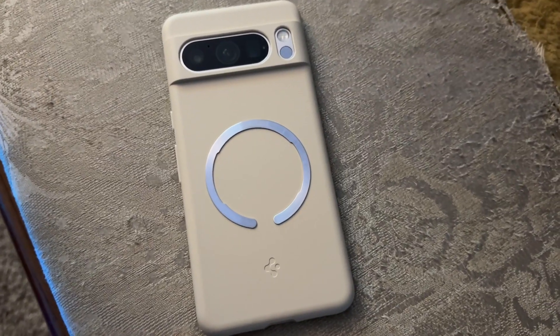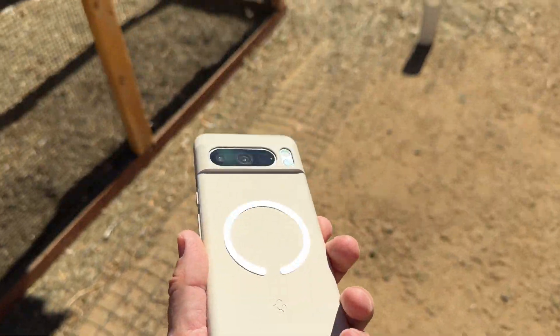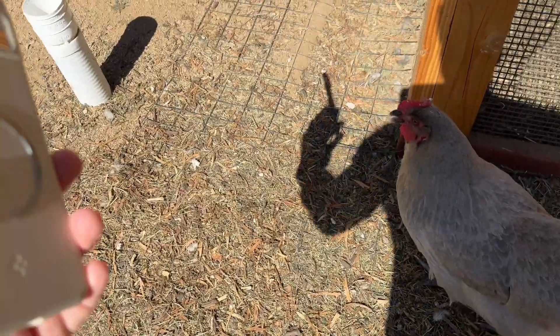I got a phone instead of a chair. Nobody's ever accused me of making the best choices. Let's ask my chickens what they think — should they get this phone?